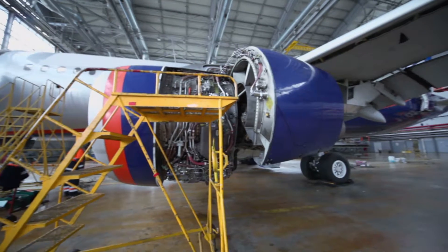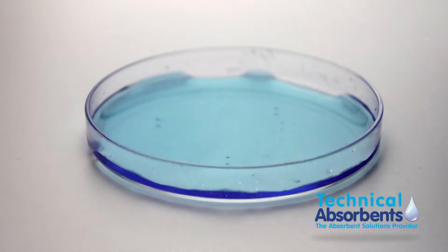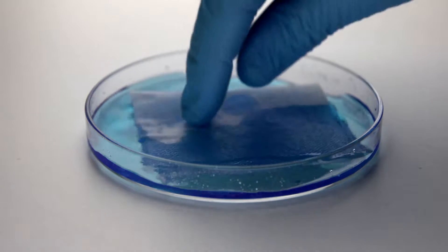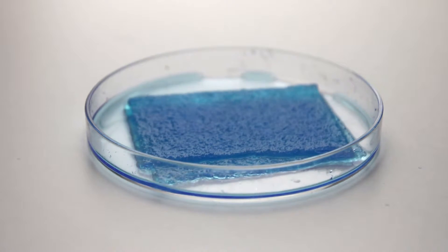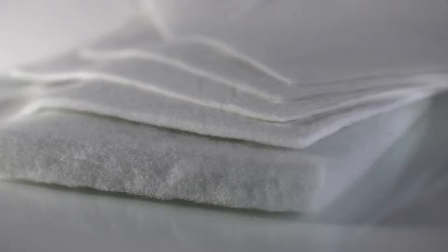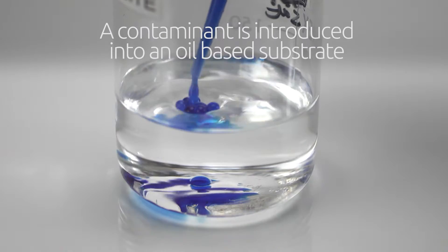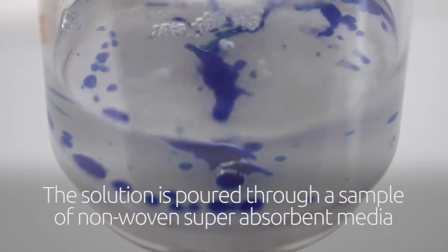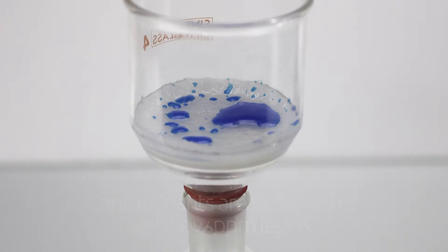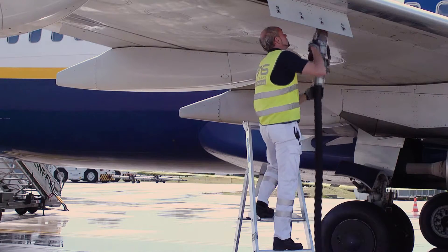Technical Absorbents provides industry leading levels of water and particulate removal to these markets with its diverse portfolio of super absorbent, non-woven roll goods. Super absorbent fibre can be uniformly distributed within a wide range of substantive filter media non-woven fabrics and are designed to remove such contaminants from aviation fuel, automotive diesel and a wide range of oils to very low ppm levels.